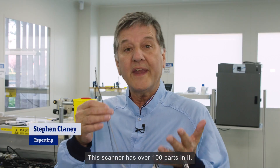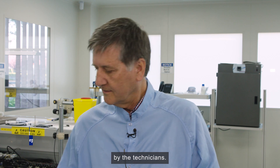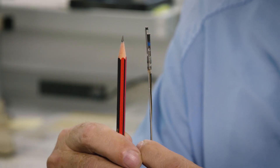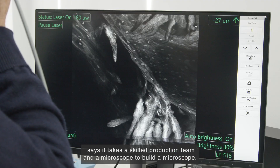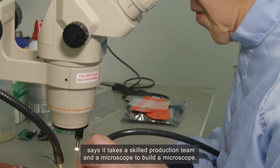This scanner has over 100 parts in it, all made and assembled here by the technicians. That's miniaturisation. Dr. Lindsay Busso, OptiScan's application and customer support manager, says it takes a skilled production team and a microscope to build a microscope — but its operation is simple.